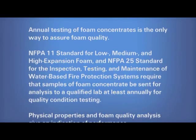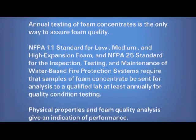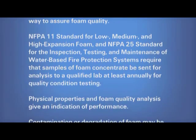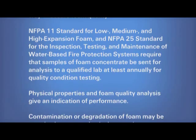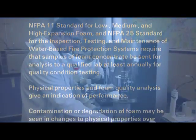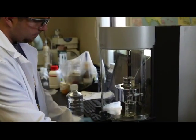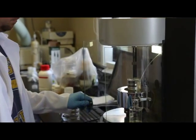NFPA 11 standard for low, medium, and high-expansion foam and NFPA 25 standard for the inspection, testing, and maintenance of water-based fire protection systems require that samples of foam concentrate be sent for analysis to a qualified lab, at least annually, for quality condition testing.